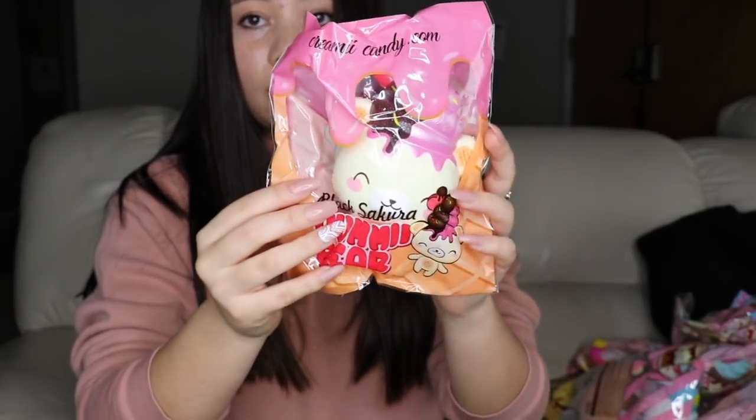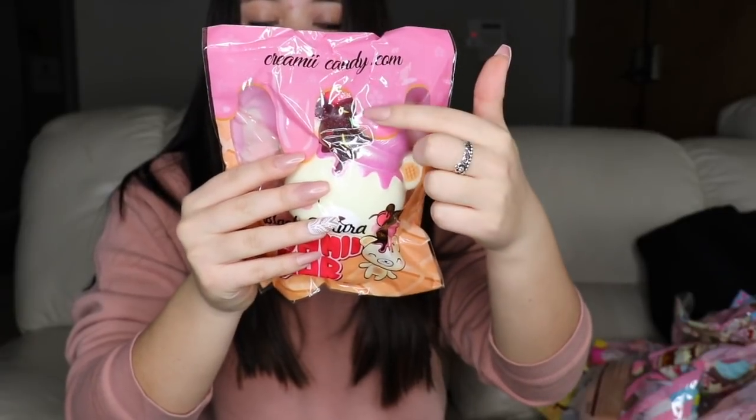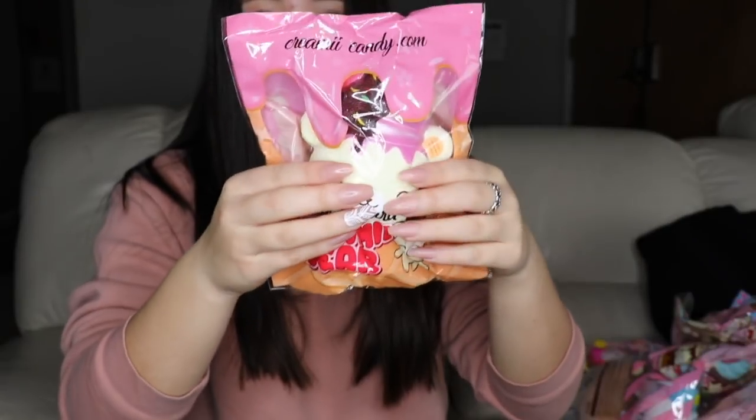We have the Yummy Bear Black Sakura and it is super cute. It has some sparkles on it, it has ice cream on top of its head with strawberry and chocolate, and it has a heart. It's so super duper cute.